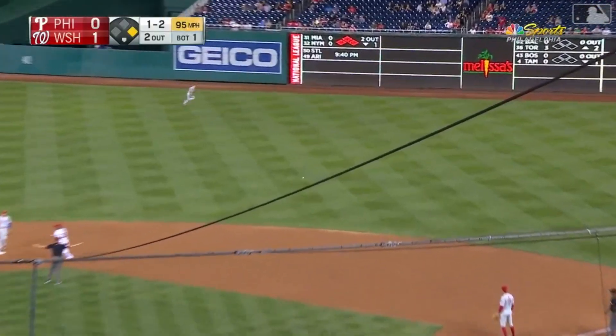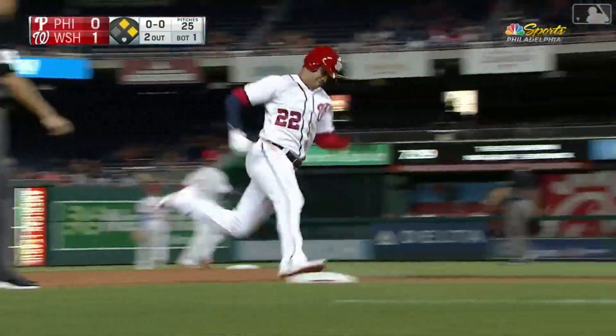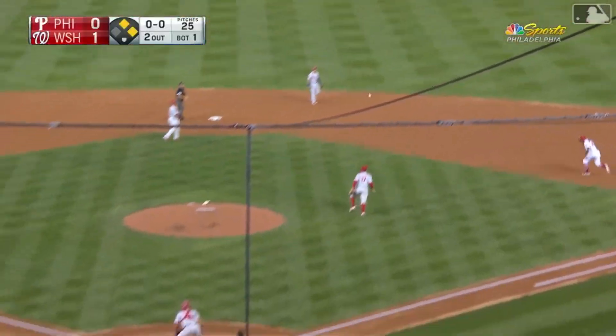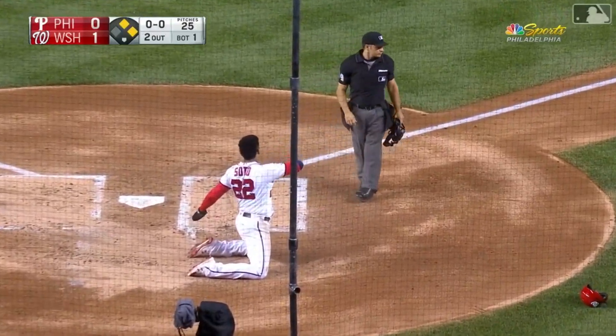Pitches lined the opposite way for a base hit. Soto's going to at least get to third — they may score him. Henley's going to wave him home. The throw by Harper to the plate on one hop — he is out at the plate. What a throw by Bryce Harper.